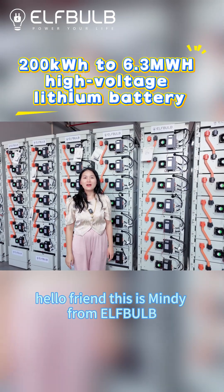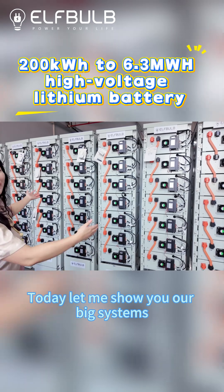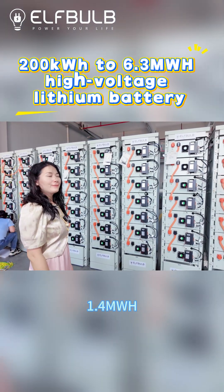Hello friends, this is Mingy from Airbox Yuyang New Energy. Today, let me show you our big systems — 1.4 MWh.